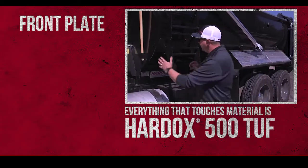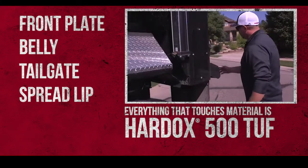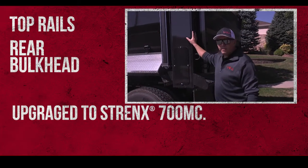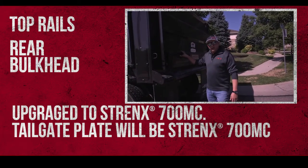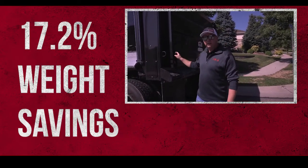It forms well, doesn't crack. The weldability is the same as a mild steel, but you're working with something that's tremendously harder. The front plate, the belly, the tailgate, and the spread lip — everything that touches material is all Hardox 500. In the new upgraded model, the top rails and the rear bulkhead are upgraded to strength 700 MC, and the tailgate plate will be 700 MC — and at that point we will gain our 17.2 percent weight savings.